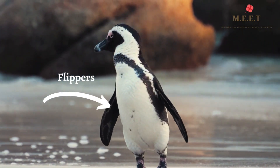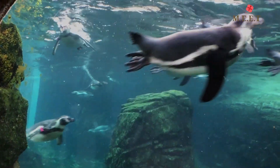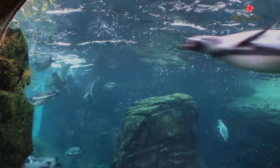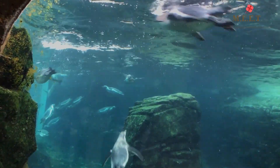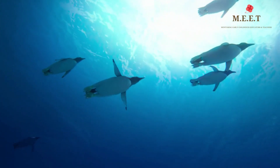Penguins have flippers instead of wings. Their flippers are stiff and short, which helps them swim fast underwater. Look at them swim — it's like they are flying underwater. They are excellent divers and go deep inside the ocean.